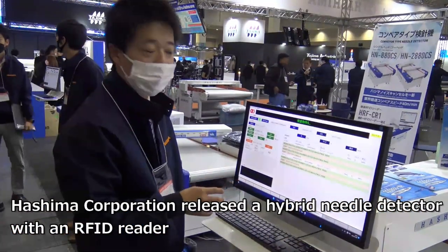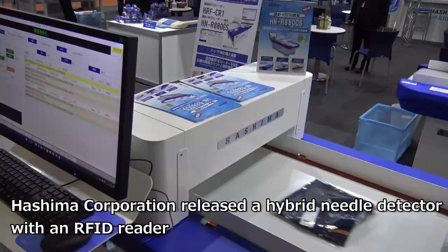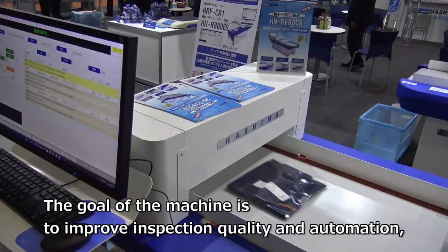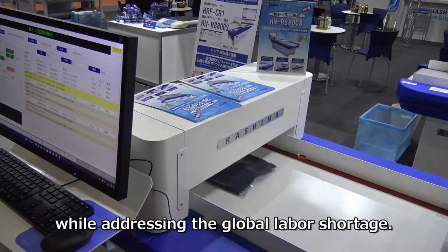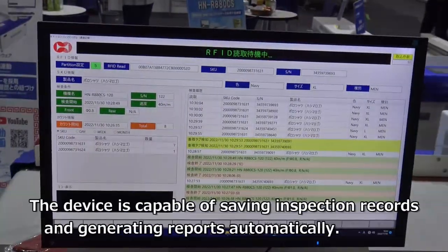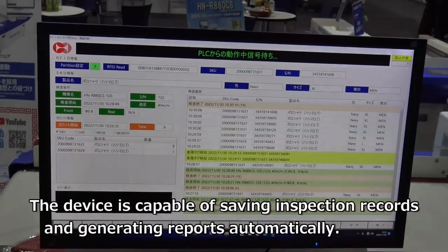Kishima Corporation released a hybrid needle detector with an RFID reader. The goal of the machine is to improve inspection quality and automation, while addressing the global labor shortage. The device is capable of saving inspection records and generating reports automatically.